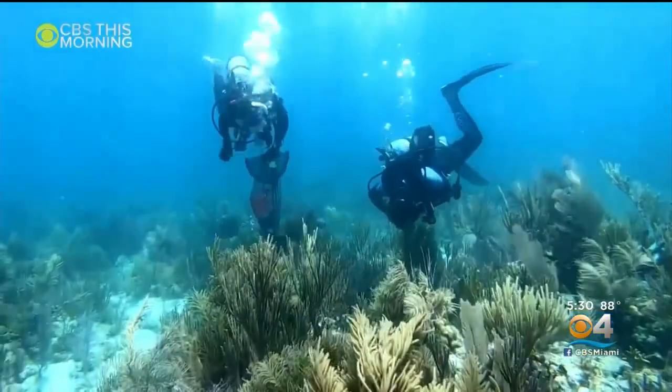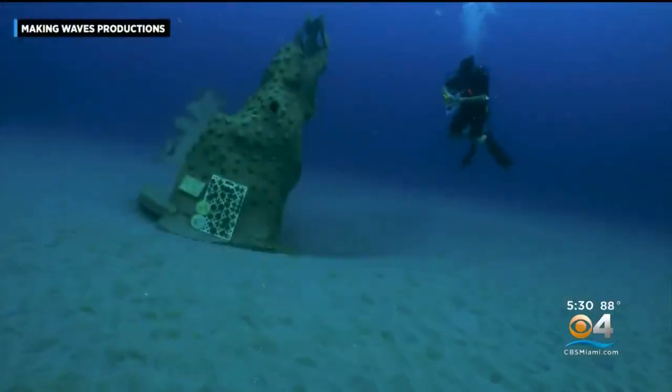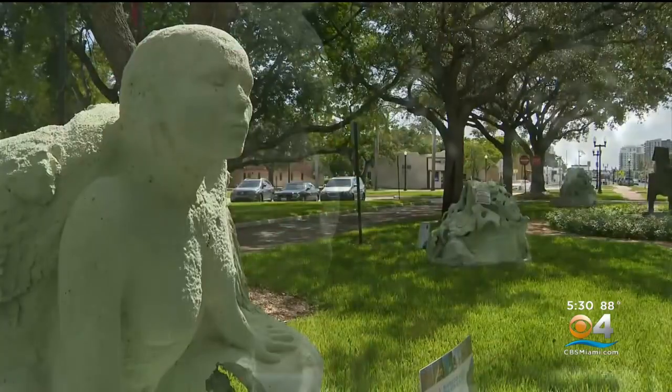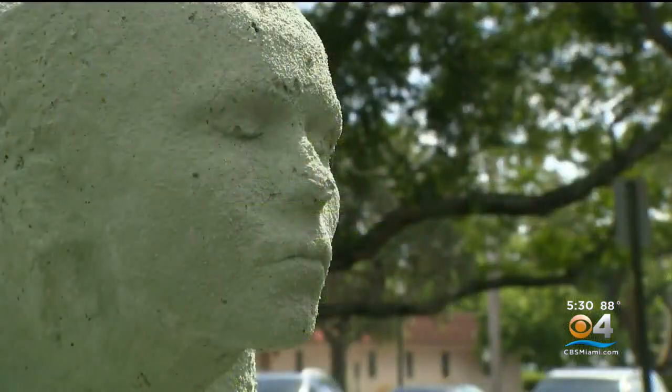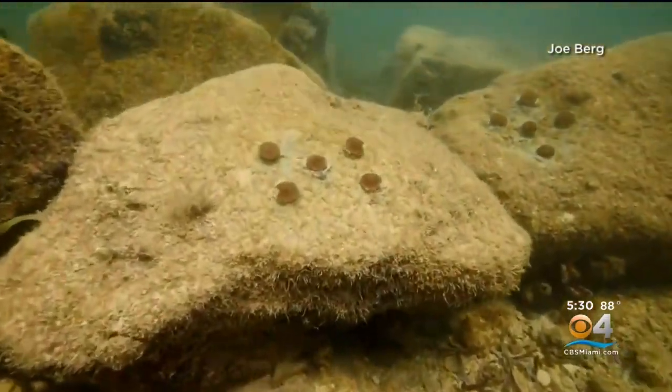One of our main issues really plaguing our coral reef ecosystems is a disease called stony tissue loss disease, amongst others. Shelby Thomas is a scientist and co-founder of Ocean Rescue Alliance. The plan is to use these sculptures to help restore South Florida reefs, which she tells us have been hit hard by stony tissue loss disease.